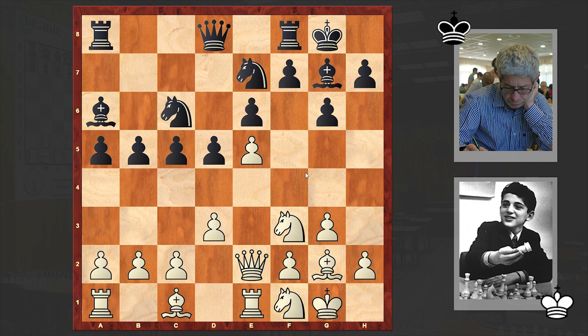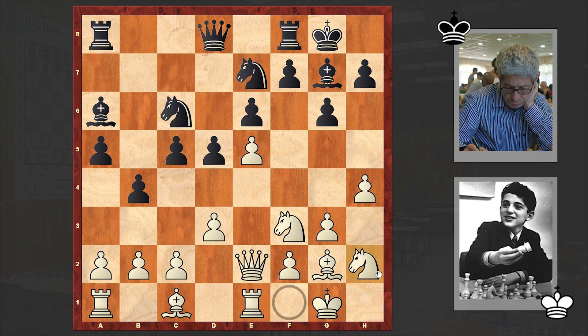Nf1 — meanwhile White proceeds with his standard idea. H4, Nh2, Ng4 is coming. B4 — in return Black is starting a counter-attack on the queenside, but time shows that usually Black is late. H6 takes control of the essential g5 square, and this is a very strong move.